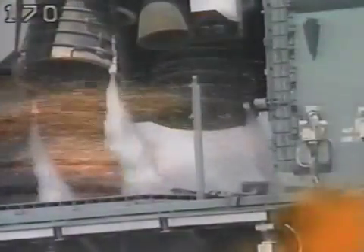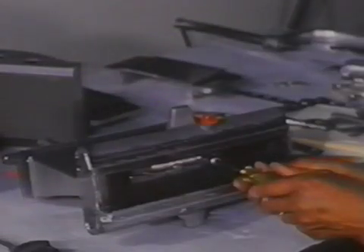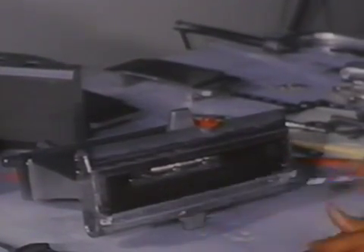In the early 1970s, the Aerospike was a leading candidate for the space shuttle main engine. Starting in the late 1960s, Rocketdyne and NASA began developing the Aerospike engine.